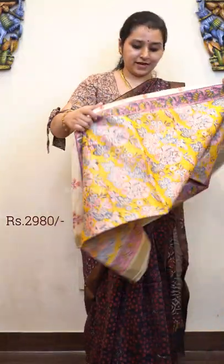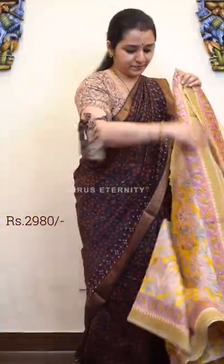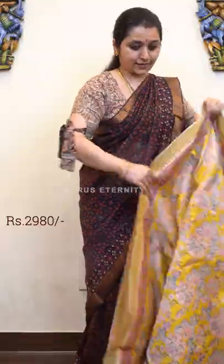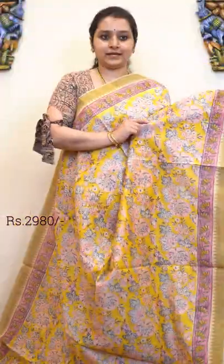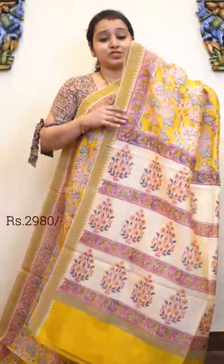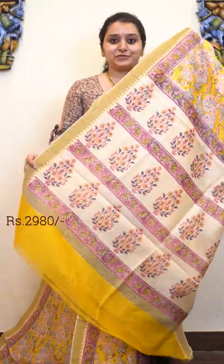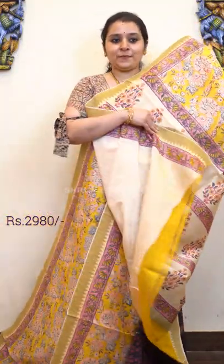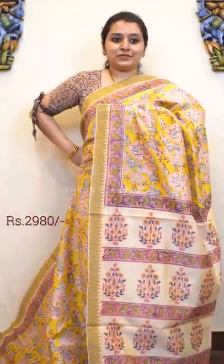Next we have a very pretty yellow — a nice mambari yellow with Geechah borders and a combination of pink. Very pretty hand block printed patterns all over, with a Geechah border on either sides of the saree. The quality of the Chandiri is just too good; it's got a beautiful flow, very lightweight and very easy to drape. That's going to be the pallu with a contrast cream colour blouse. Price is 2980.